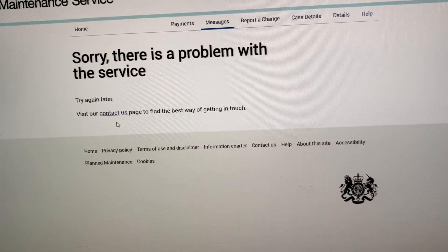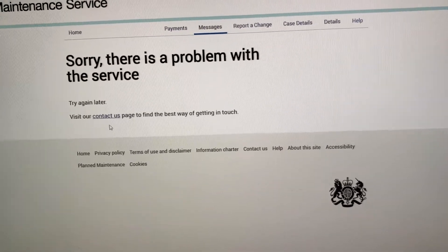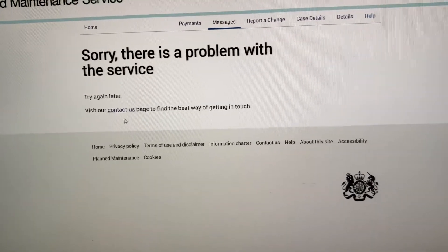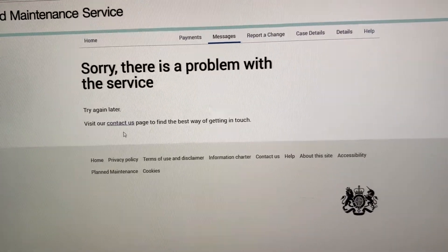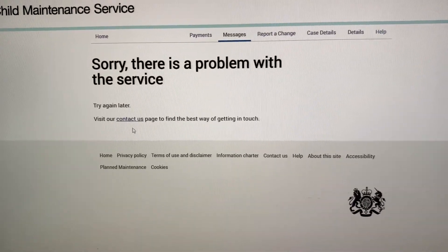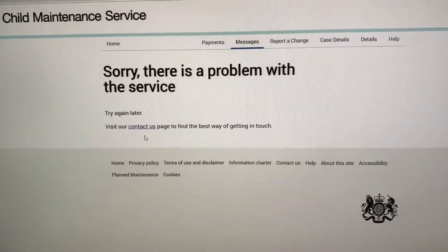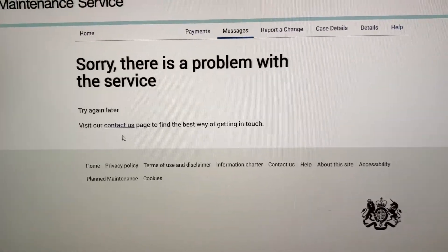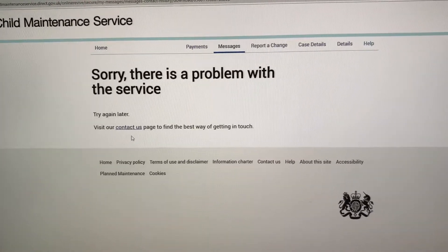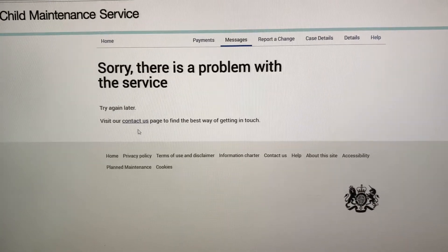I would imagine that call will not last less than 30, maybe 45 minutes. Quite terrible. CMS, get your act together, sort out your tech. If there are particular problems in particular browsers, let people know. If it's a PDF issue, speak to a PDF provider.